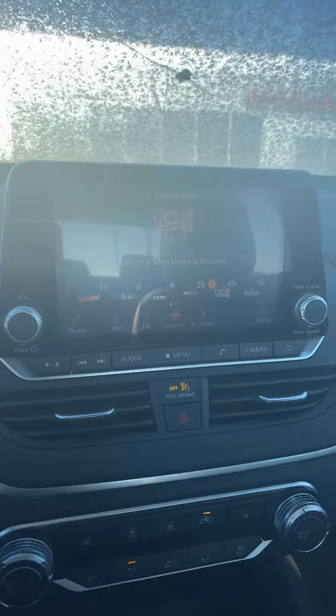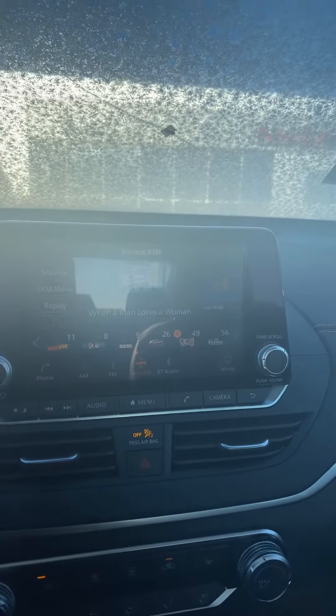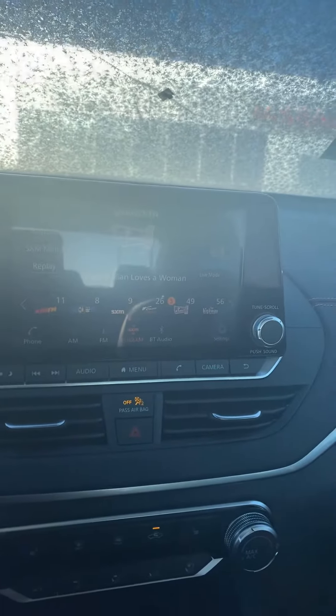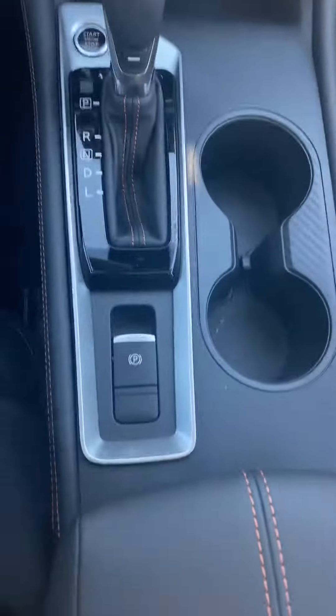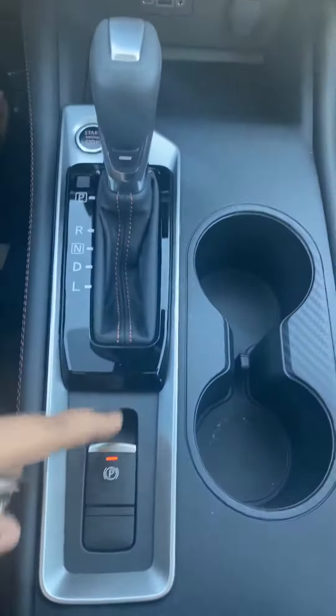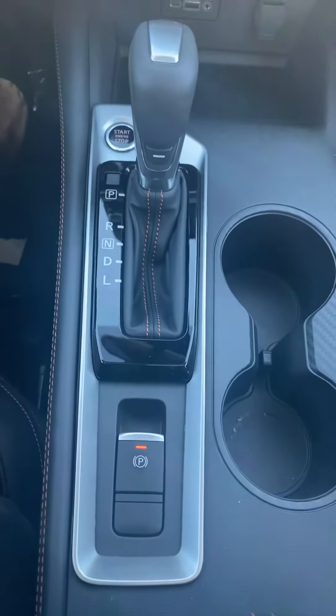Your touchscreen is here, and it also comes with XM radio — that's going to be free for 90 days. You've got Bluetooth and your auxiliary ports. Down here you can also see your parking brake is a little different now; all you have to do is pull that up and push it to turn it off, so that's really simple.